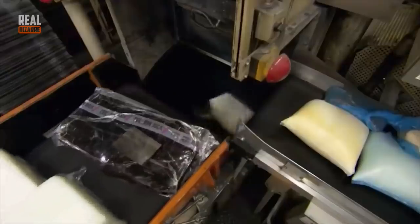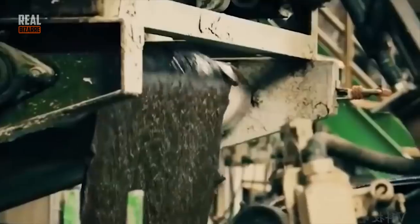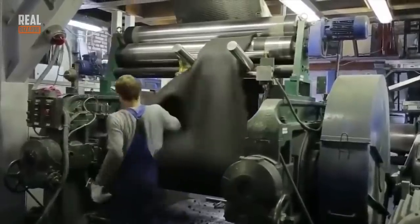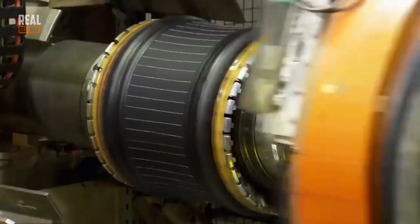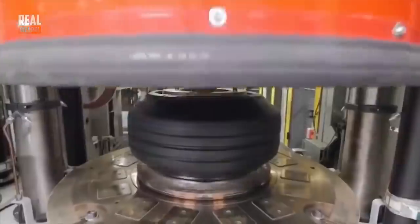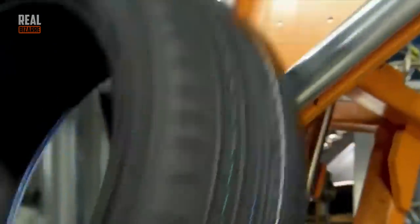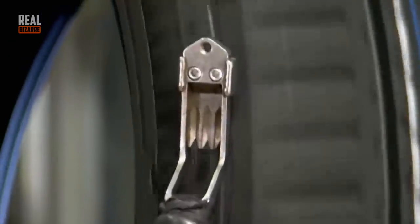If you never saw how they make tires, you've missed out, because the process is so pleasurable that you want to watch it without stop. After they make that special rubber compound, they add various elements and give the tire its shape — all very interesting and enjoyable. After all the curing is done, they check the freshly made product to make sure it doesn't have any flaws.